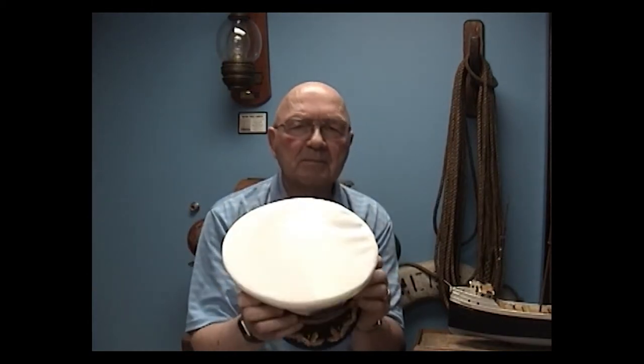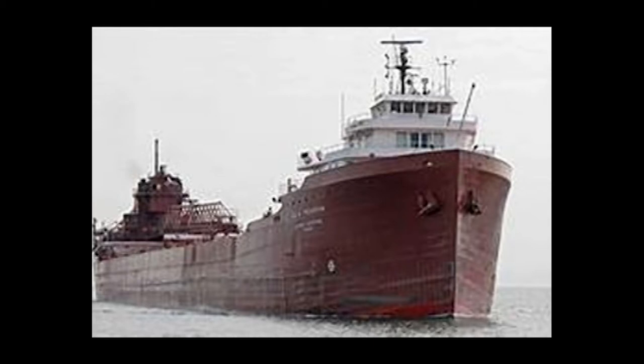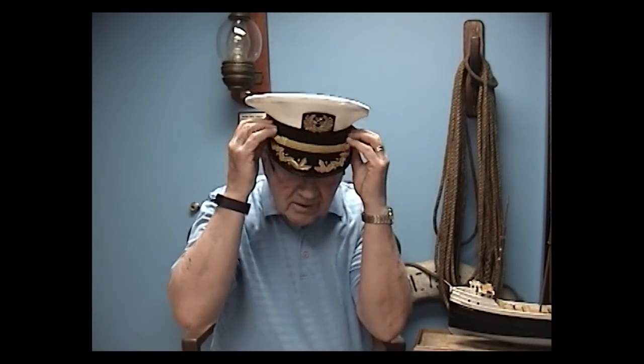Now the first artifact tells the story — and this is a hat, a captain's hat — and it tells the story about Captain Patrick Owens. Captain Owens was a freighter captain and for many years he was captain of the Lee Tregurtha. This hat tells the story about his career as a ship captain, but also about the Lee Tregurtha, and that ship is still sailing on the Great Lakes today.